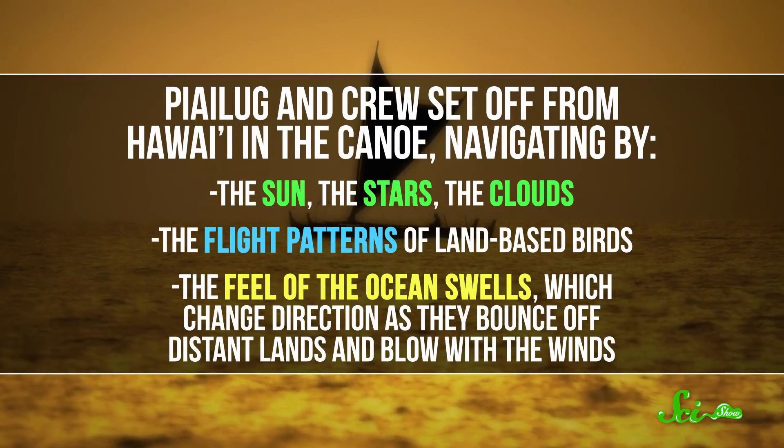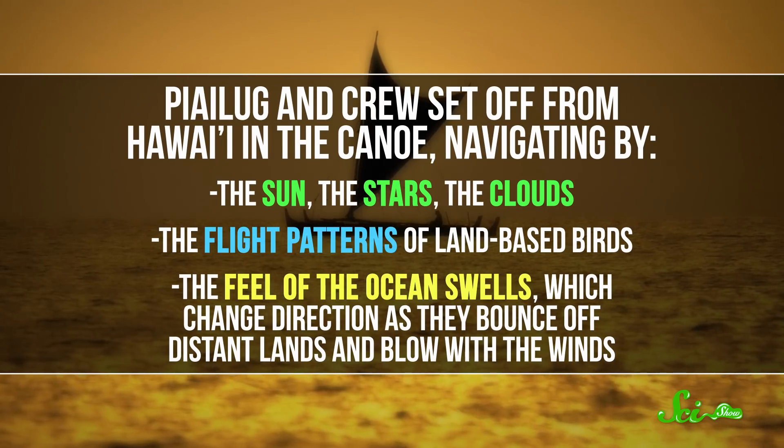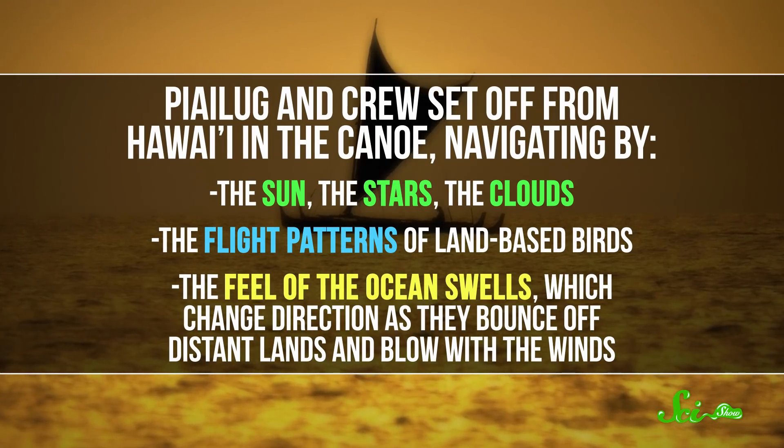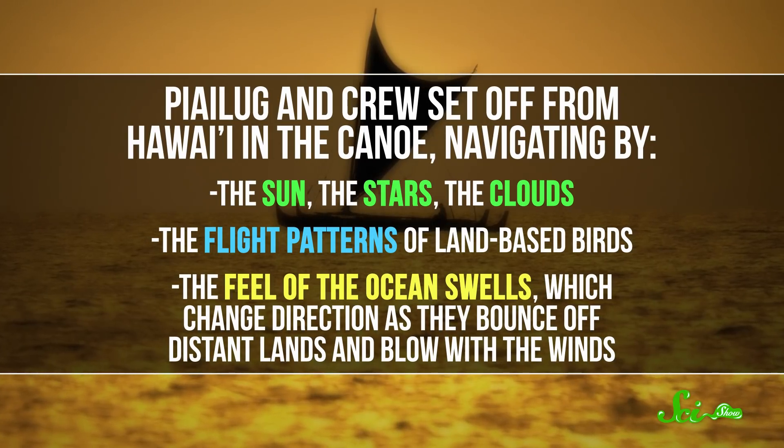Pielug and crew set off from Hawaii in the canoe, navigating by the sun, the stars, the clouds, the flight patterns of land-based birds, and the feel of the ocean swells, which change direction as they bounce off distant lands and blow with the winds. After 34 days, they arrived in Tahiti just as planned, a journey of more than 4,000 kilometers. And by succeeding, they demonstrated that ancient Polynesians did have the sophisticated skills required to explore and populate thousands of islands.